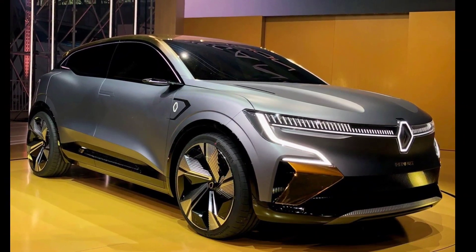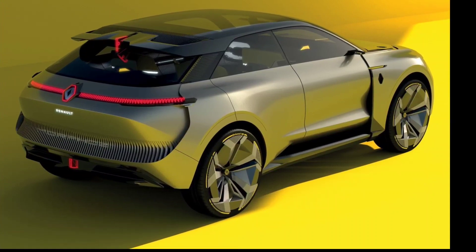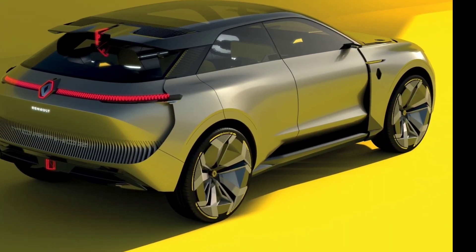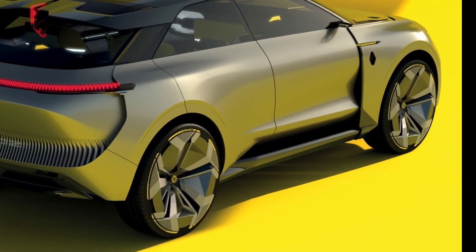Although the Megane E-Tech is large, it has surprisingly large proportions — it's hard to tell from photos alone, but it's roughly the same size as the VW ID.3.